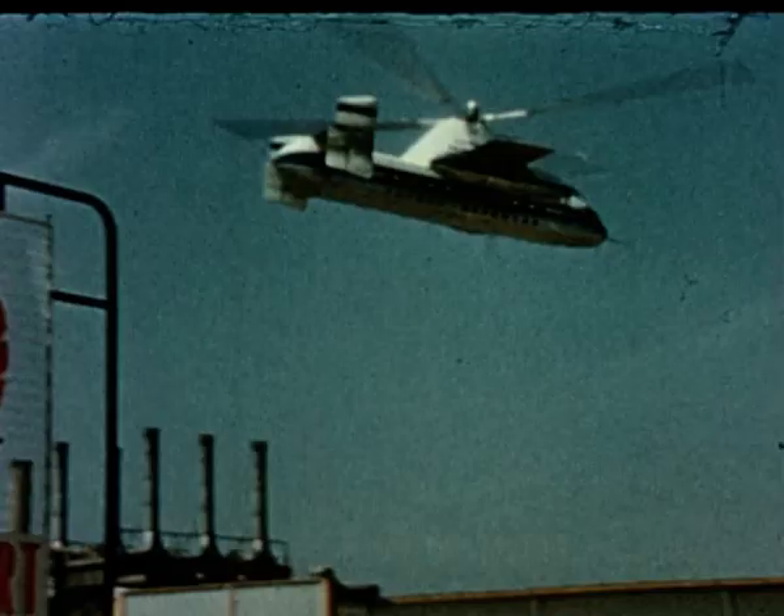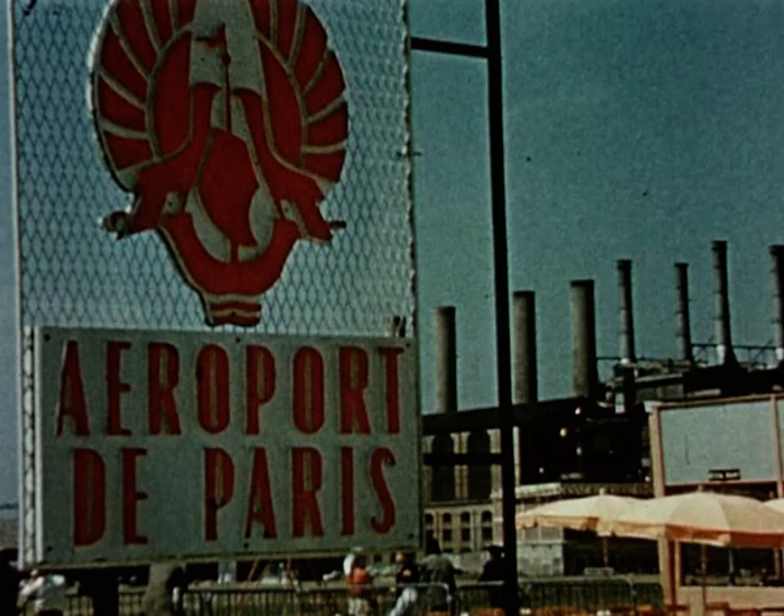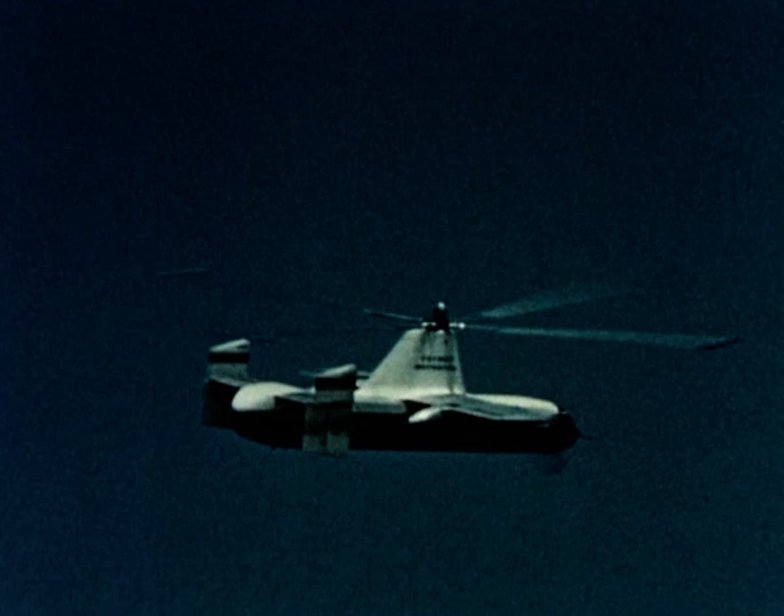Another quick turnaround and without delay the Rotodyne takes off for London. Apart from carrying passengers, the capacious fuselage is ideally suited for the carriage of freight, and bulky items such as cars and trucks present no difficulty.